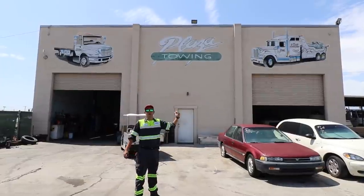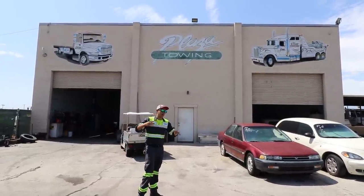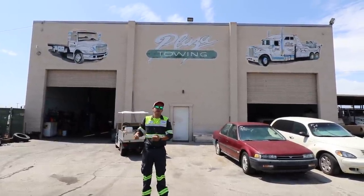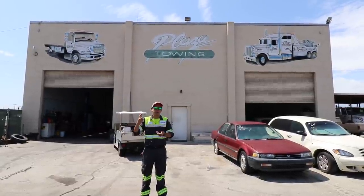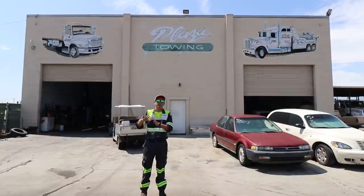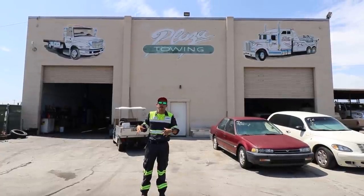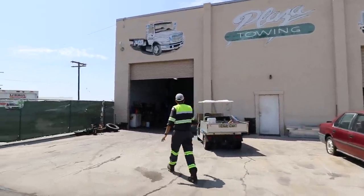This is our shop back here — where we work on our own vehicles. We do all in-house maintenance, from oil changes and tires all the way to minor engine repair. Otherwise we'll sub it out, but for the most part we try to handle everything in-house.